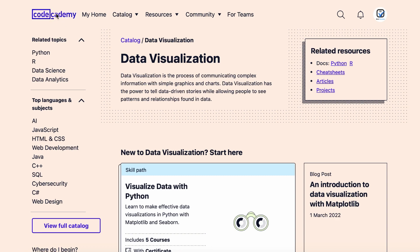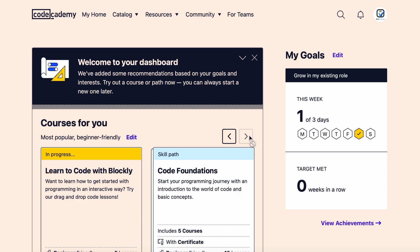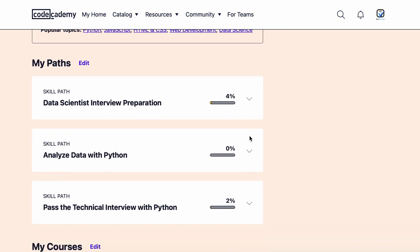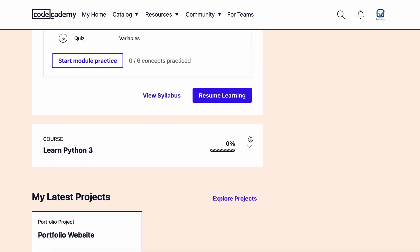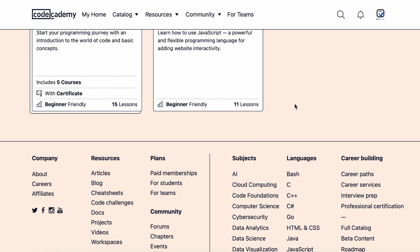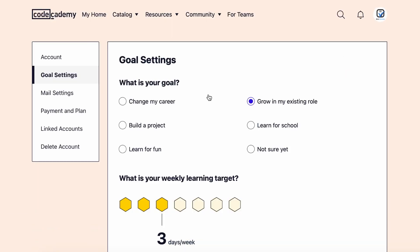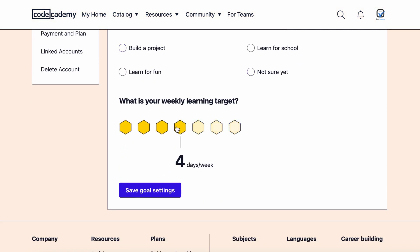Unlike other platforms, Codecademy designs all of its courses. These programs are high quality and created to meet the company's methodology and standards. The setup is fairly simple — new students just need to set up their learning pace and goals. For example, choosing 'Change My Career' helps the platform's algorithm suggest appropriate courses for reaching that goal.